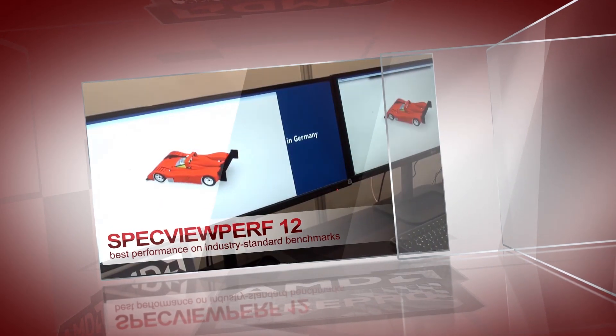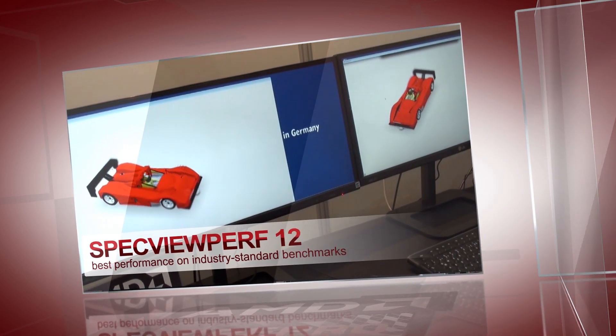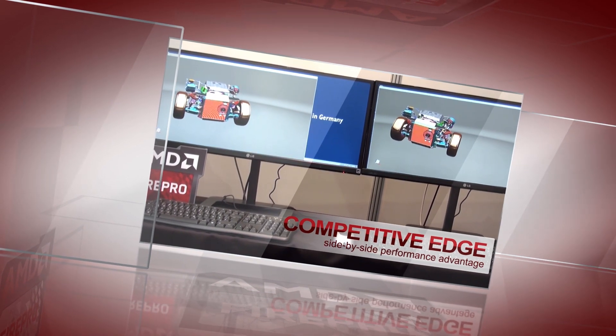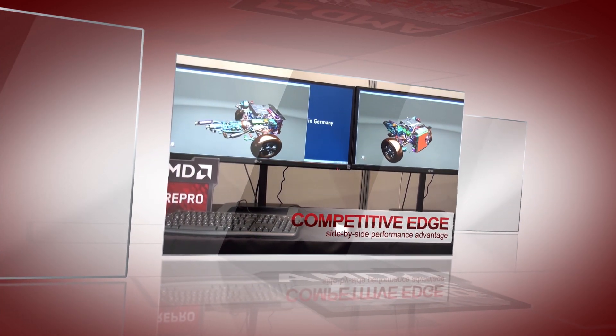We're also showing how AMD Professional Graphics leads in performance with the latest SPEC ViewPerf 12 benchmark in a side-by-side comparison between the AMD FirePro W5000 against its closest competitor. In this side-by-side comparison running on a Tarox workstation, you can easily see how the W5000 completes the test sequences much quicker than its competitor.